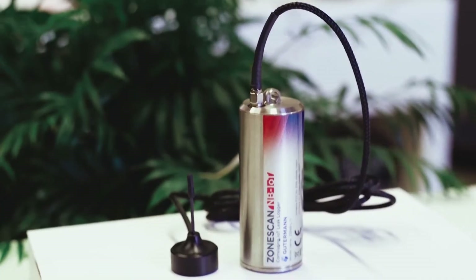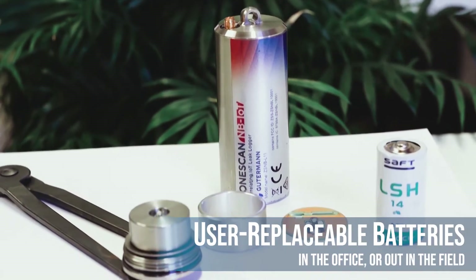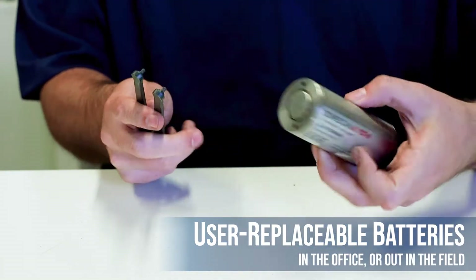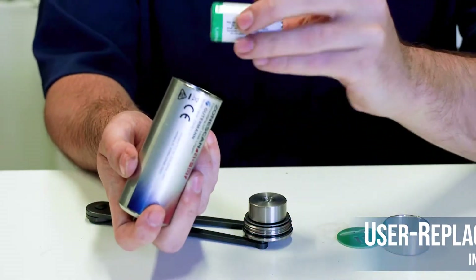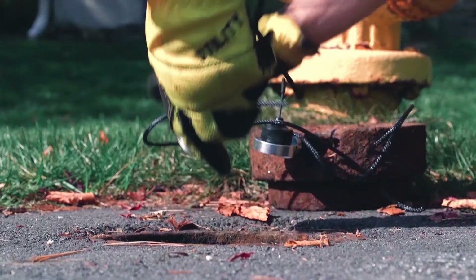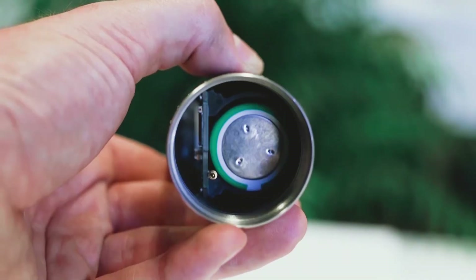Gutermann is also proud to announce that ZoneScan NB-IoT is the first logger worldwide to feature user-replaceable batteries. With a single tool included in every kit, the logger's lithium-ion batteries can be easily replaced both in the office and on the go in the field in just a few seconds. This feature allows minimizing downtime and further reducing the product's total cost of ownership.